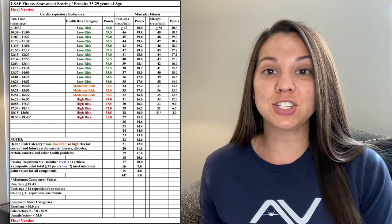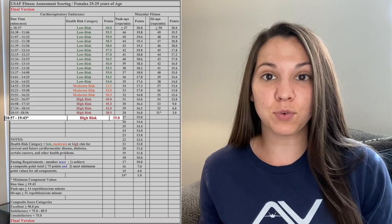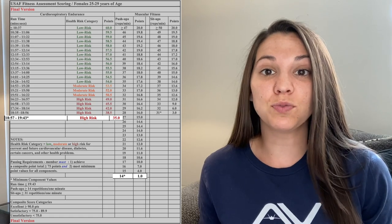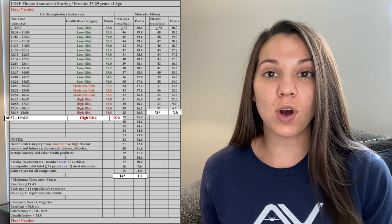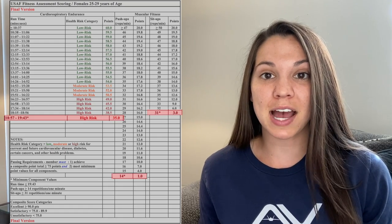In this video, I'm going to be sharing my requirements and how I have improved my PT score. For my age and gender, I have to run a mile and a half in 19 minutes and 43 seconds, do 14 push-ups and 31 sit-ups. Keep in mind, these are just the minimum numbers that have to be met.